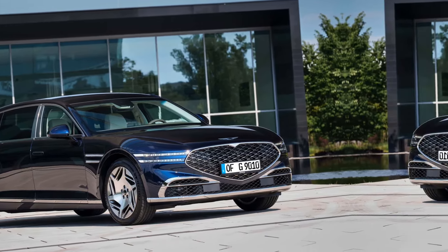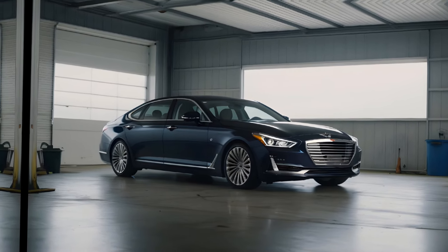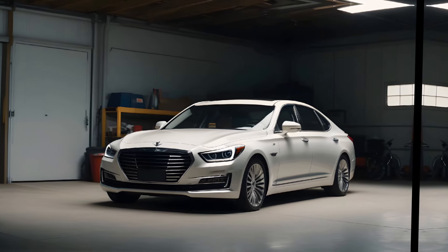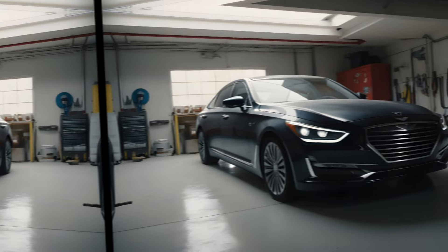All at a competitive price point. While Genesis might not have the brand heritage of some European luxury brands, the G90 stands out for its value proposition and its commitment to pushing boundaries in design and technology.